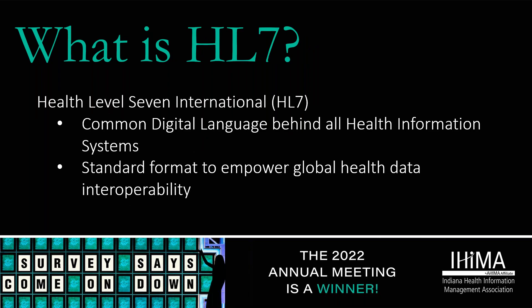HL7 is Health Level 7 International, and it is a common digital language between all HIS systems so we can share information across providers. It is in a standard format used to empower global health data interoperability, enabling the exchange of data among providers.